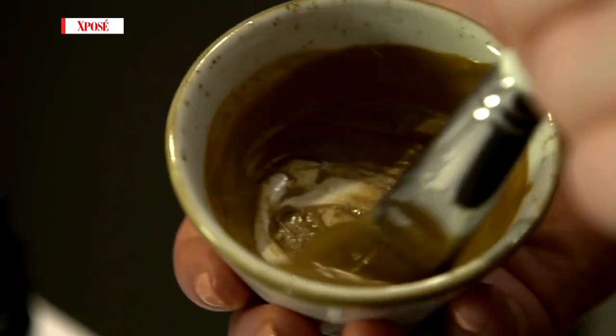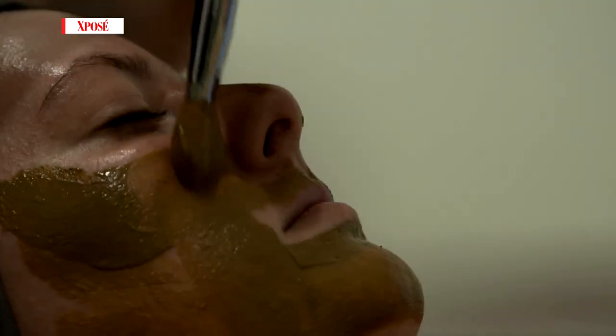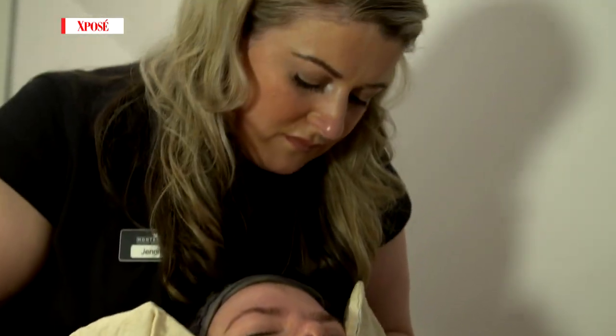It's based on the principles of corneotherapy, and what corneotherapy believes in is sealing the skin at all times. If you're constantly impairing it with scrubs, with different shower gels — if you look under a microscope, you will see little breaks in your skin. With that, your skin actually loses moisture, it loses vital nourishment. People are very sensitive because they're over-cleansing their skin.